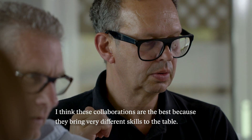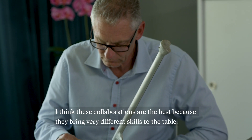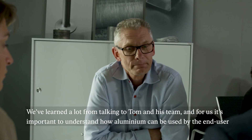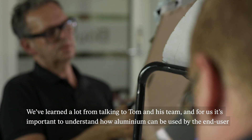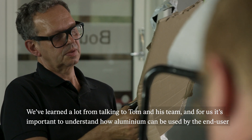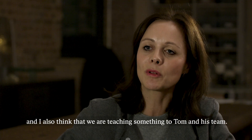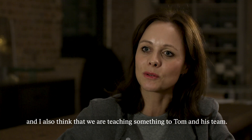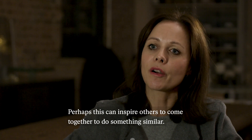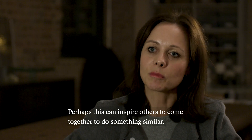I think these collaborations in some ways are the best because you bring very different skills to the table. From our side we've learned a lot from talking to Tom and his team, and for us it's important to understand how aluminium can be used by the end user. I also think that we are teaching something to Tom and his team. We think that perhaps this can inspire others to come together and do something similar.